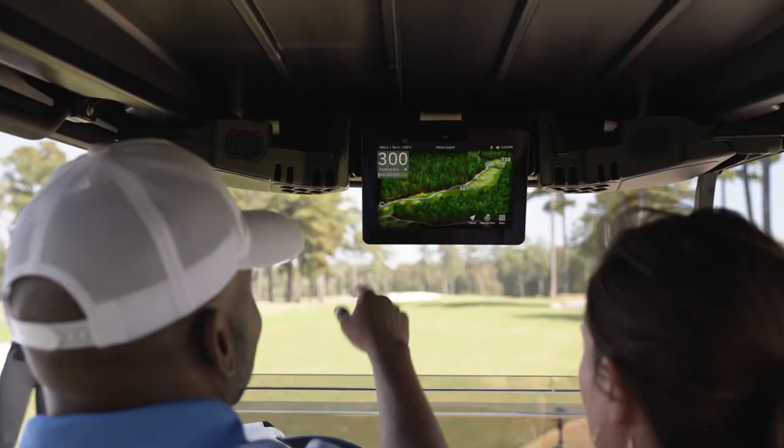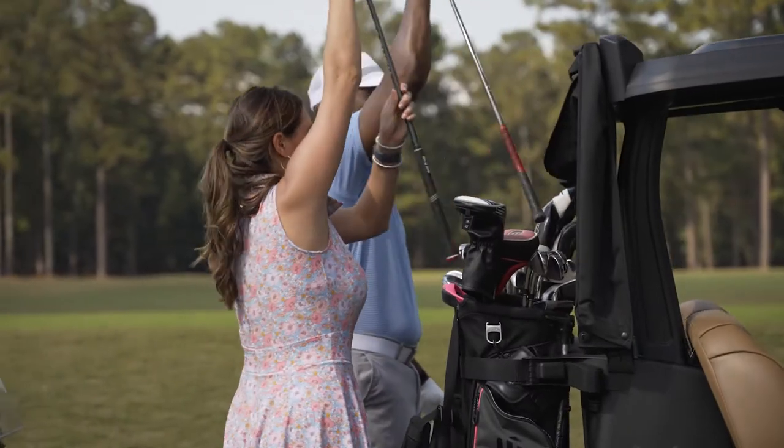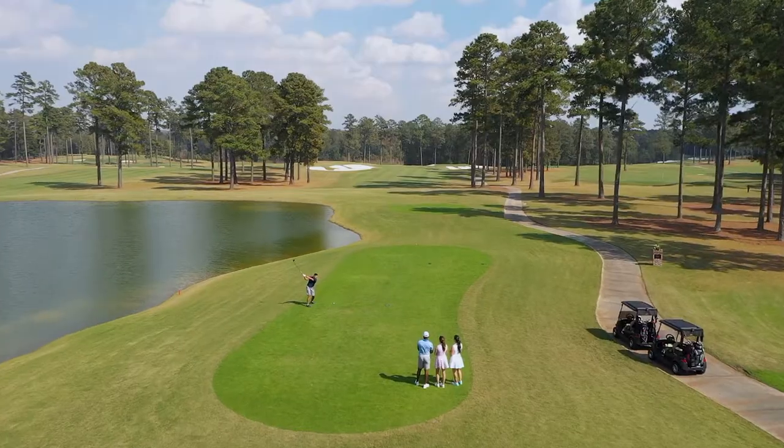Club Car Connect has harnessed the power of technology to help you gain efficiencies, grow your business, and entertain golfers without losing anything that makes the game enjoyable.